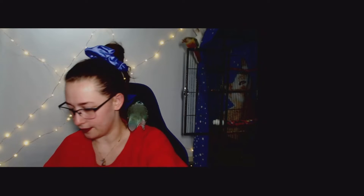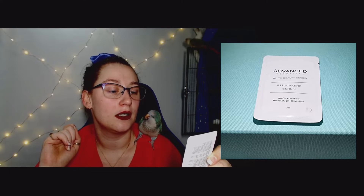It doesn't look too bad — it would be better if I did a neater job. The feeling of this was really good, super smooth, just glides on, smells amazing. We also got an Advanced Cosmetica White Beauty Series Illuminating Serum with aloe vera, bearberry, marine collagen, and licorice root.